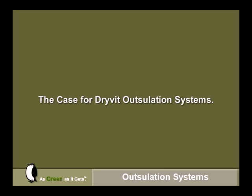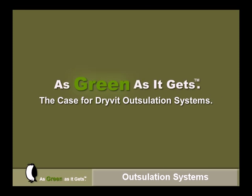Most importantly, Drive-It Outsulation systems are, simply, as green as it gets.